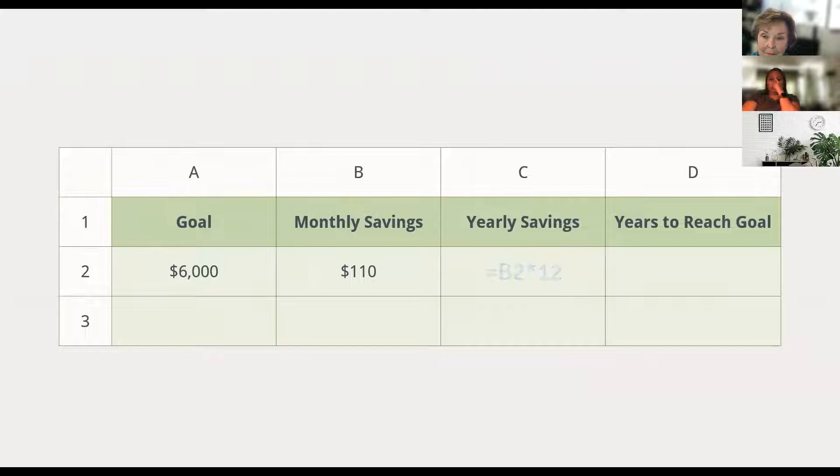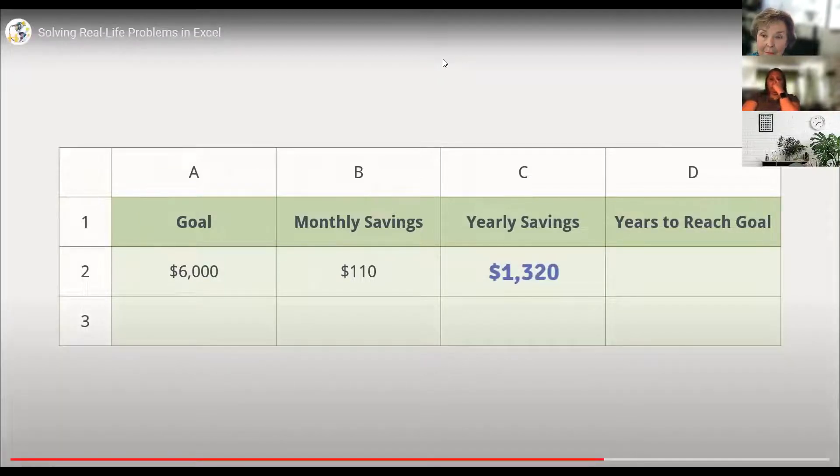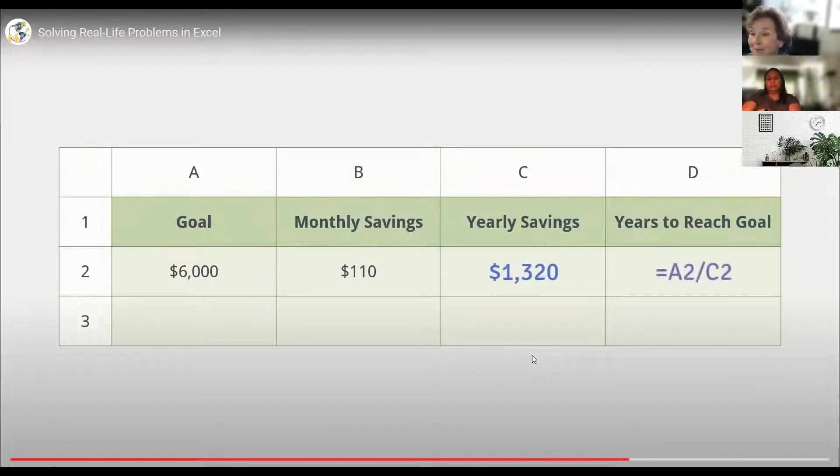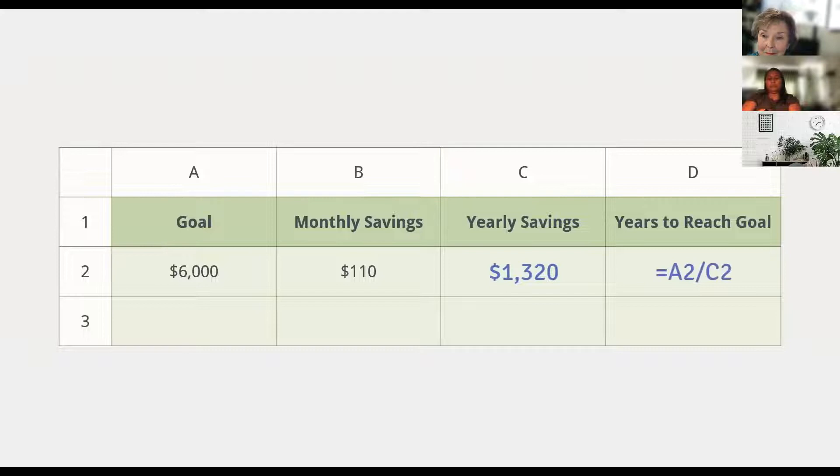And the answer is not too bad — $1,320 per year. Now that we have this number, we're just one step away from solving the problem. All we have to do is create a second formula that divides our goal by the amount that we'll be saving each year. Notice how we really thought this through: instead of writing one big formula, we wrote two smaller formulas, and that makes the problem much easier to handle.